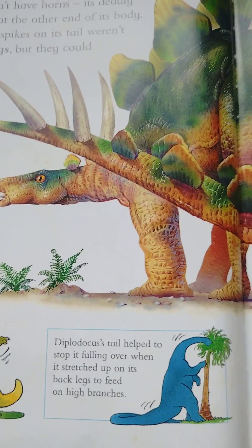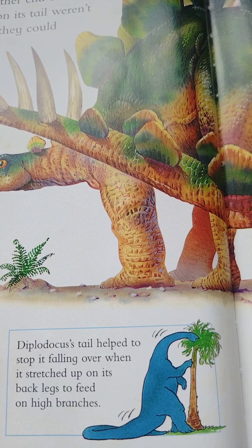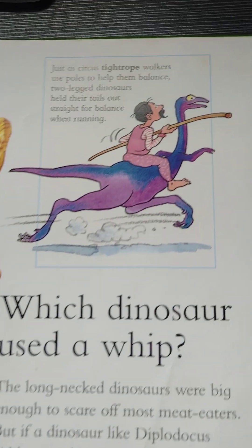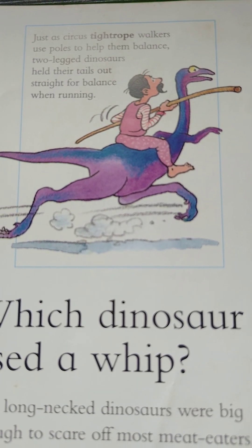Diplodocus's tail helped to stop it falling over when it stretched up on its back legs to feed on high branches. Just as circus tightrope walkers use poles to help them balance, two-legged dinosaurs held their tails out straight for balance when running.